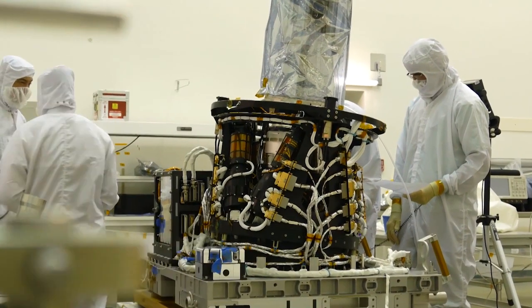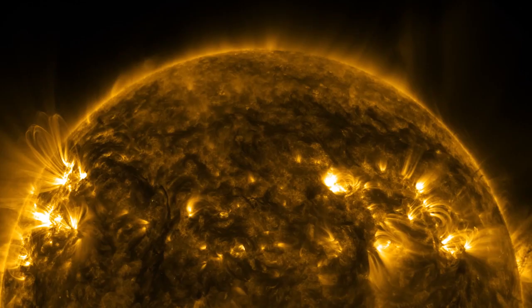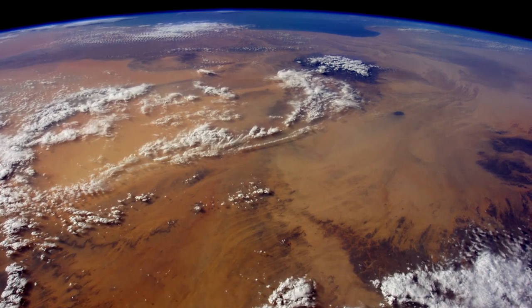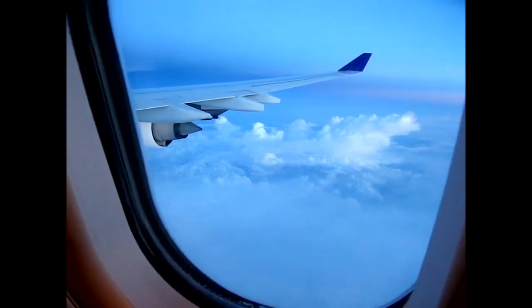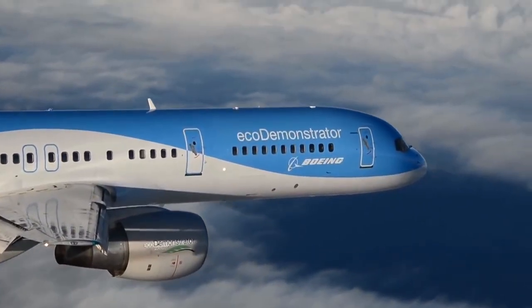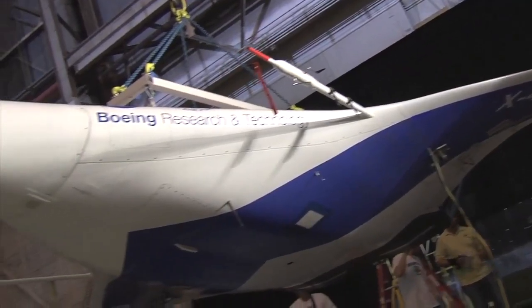For decades, Langley's instruments and spacecraft have studied air quality, pollution, climate, and the energy from the sun, helping us protect our planet today and in the future. With an eye toward energy conservation, Langley aeronautics engineers developed winglets, saving billions of dollars in fuel and reducing pollution. In the search for even greener, quieter aircraft, researchers returned to Langley wind tunnels and computer labs to design new planes like those with blended wing bodies.